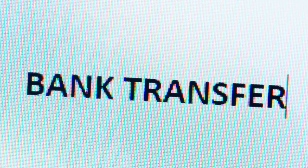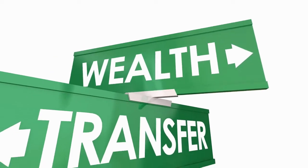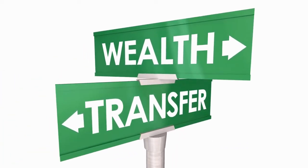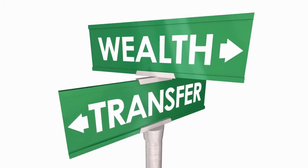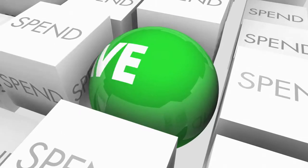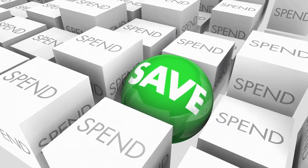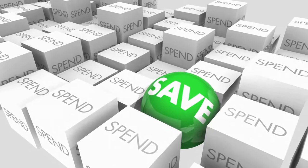Hello everyone and welcome back to my channel, Entrepreneur Diaries. My name is Kimberly, and if this is your first time watching, welcome. I do monthly Transfer Tuesday videos where I allow you guys to come with me as I transfer $500 from my VARO checking account to my Capital One 360 home savings goal sinking fund.